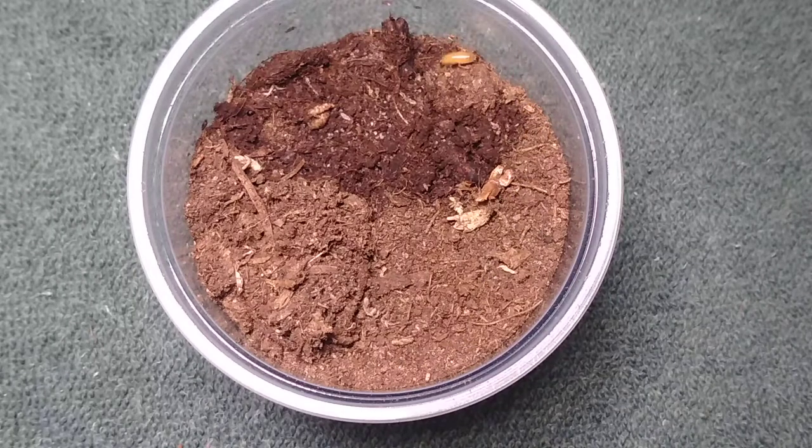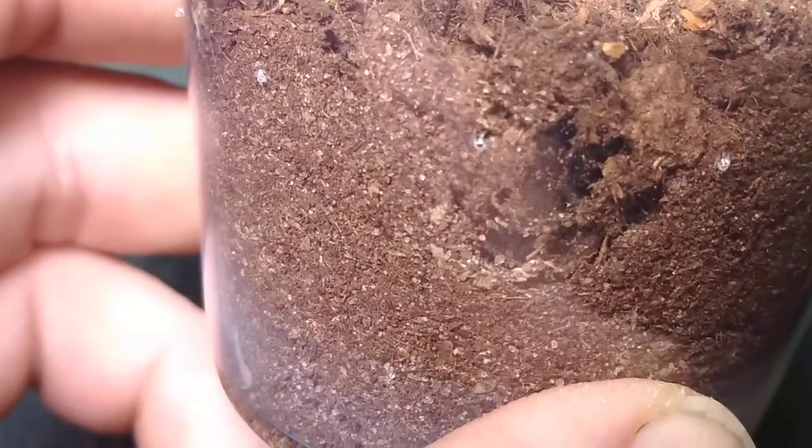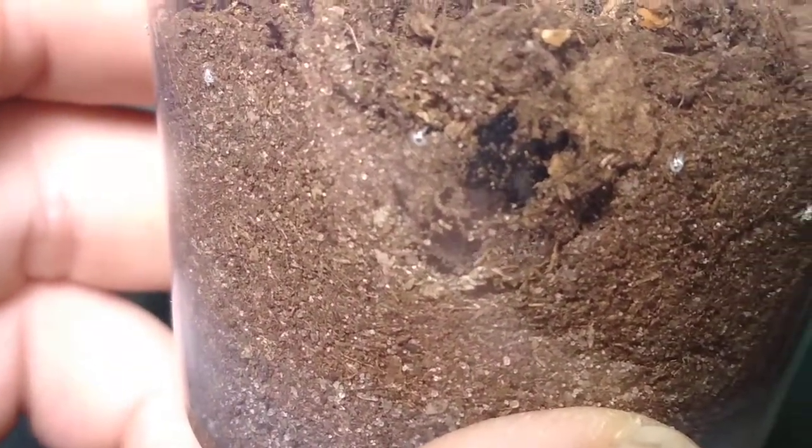It's been three days since I got these slings. That one went right down in the tarantula's den, and it appears to have gotten eaten up, so let's move on to the next one.